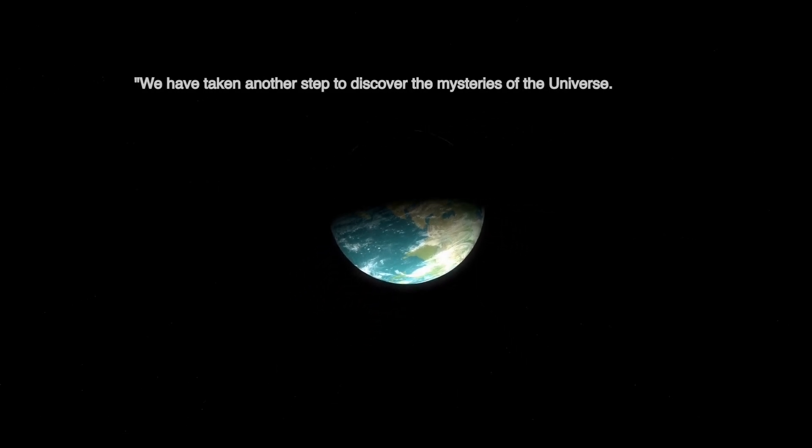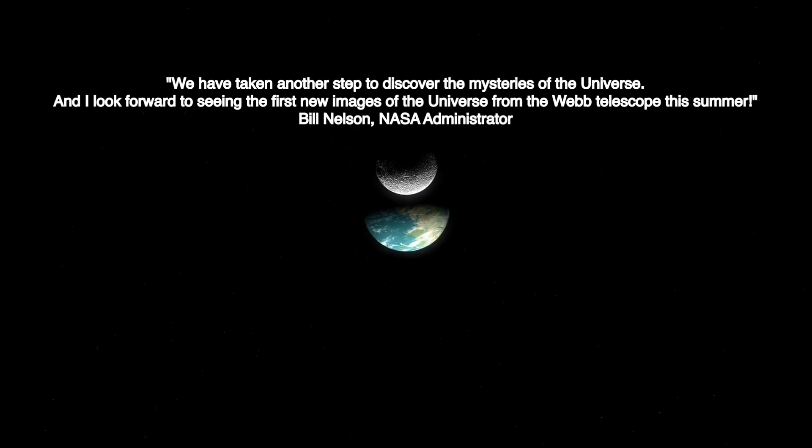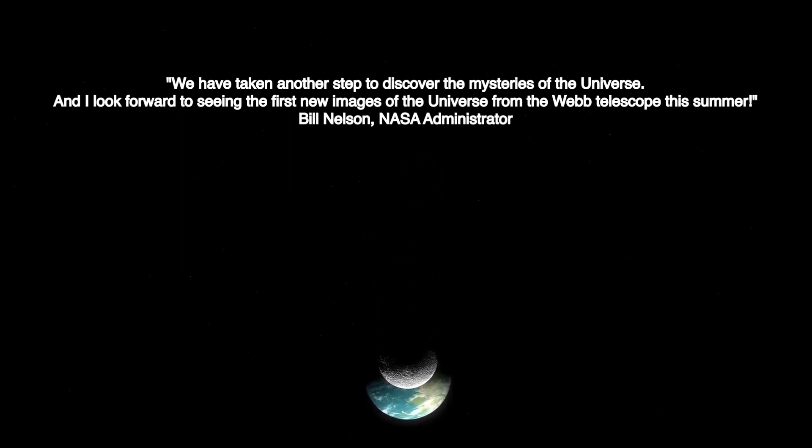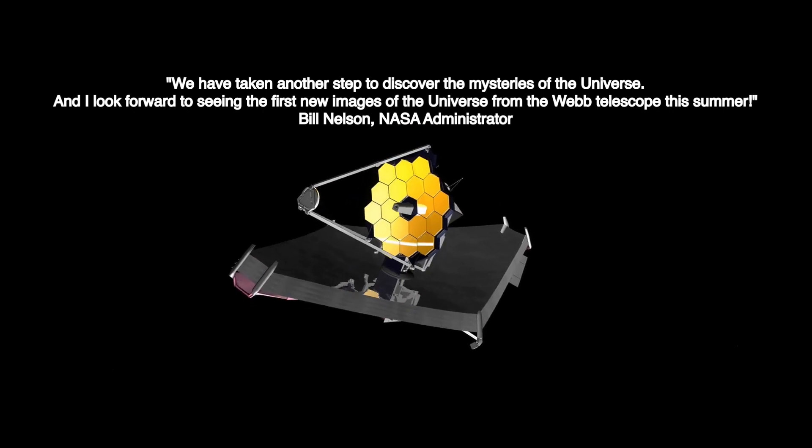We have taken another step to discover the mysteries of the universe, and I look forward to seeing the first new images of the universe from the Webb Telescope this summer. — Bill Nelson, NASA Administrator.